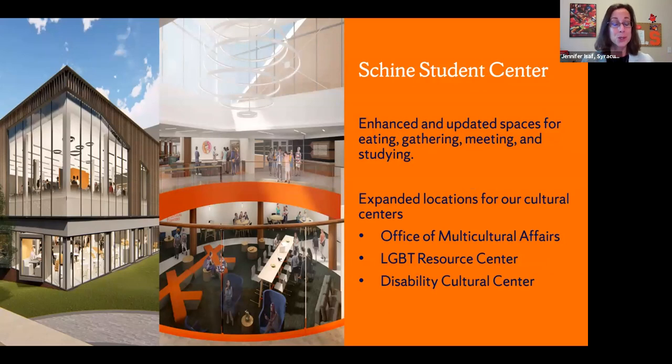Also under construction right now is a major renovation of our main student center, opening this coming spring. It's been completely redesigned, incorporating a lot of ideas from our students through surveys and meetings — learning what they wanted from a student center, how they'd most use it, and even down to the furniture. Hopefully that will be opening in January.